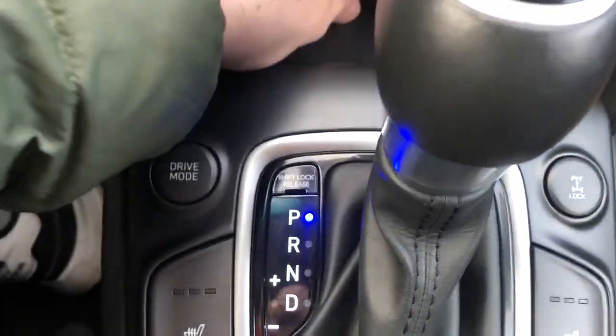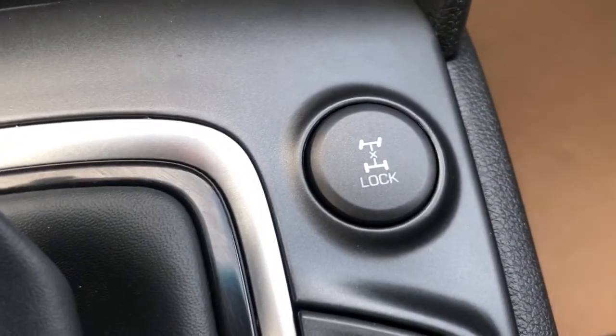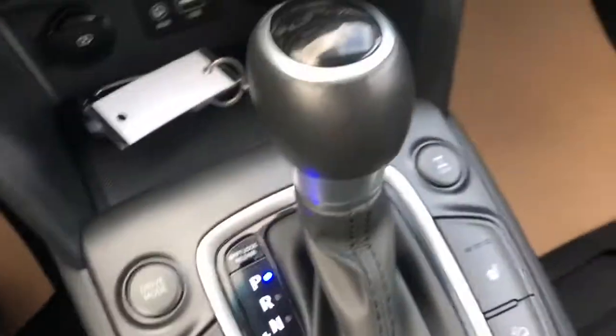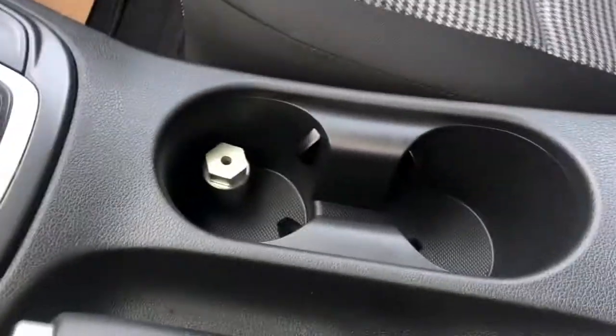Then below that we have our drive mode button, our locking differential, our heated seats for both our driver and our passenger, our downhill assist, as well as our heated steering wheel. We also have our shift knob there with a leather finish. Then we have our two cup holders. We have our center console which can open up through the front, with deep storage inside.